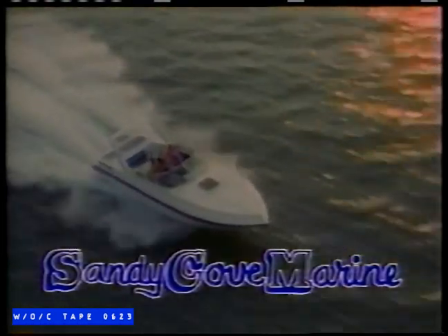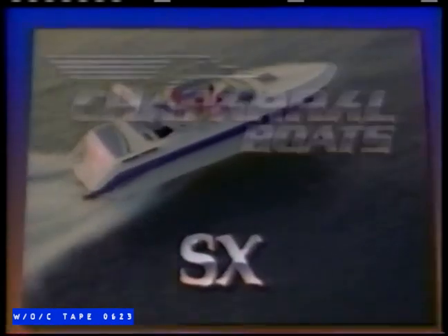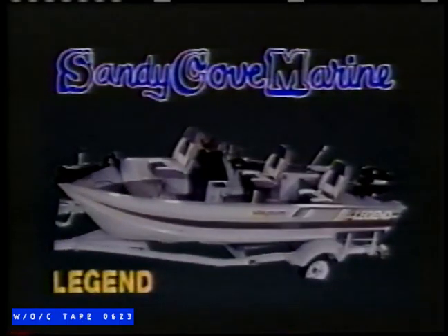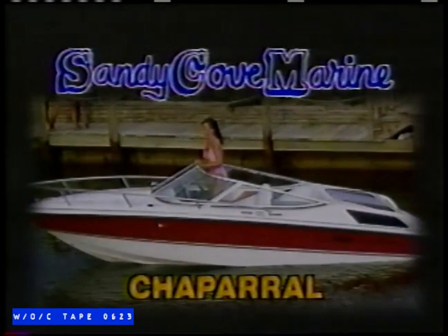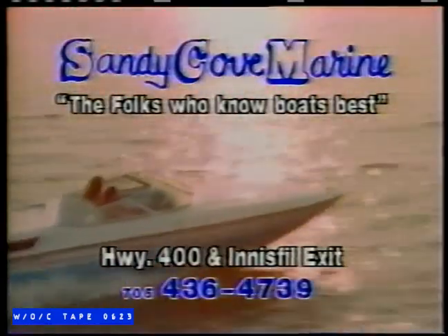Sandy Cope Marine has great 1992 boating packages coming your way, with the widest selection of brand-name Merck Cruiser-powered sports boats. Chaparral SX dramatic performance turns heads. Turn to an SX. Chaparral's 18-foot SL family sports boats are selling below list. Sandy Cope Marine is also Silvan's Pontoon Boat and Chaparral Headquarters. Shop Merck Cruiser-powered Chaparral at Sandy Cope Marine, the folks who know boats and service best. Highway 400, Innesville Exit, Barrick.